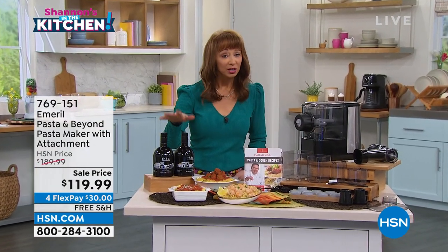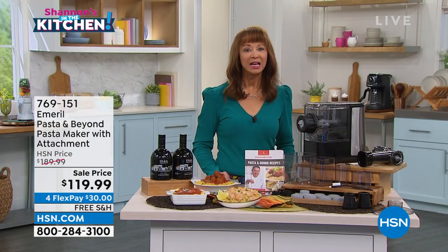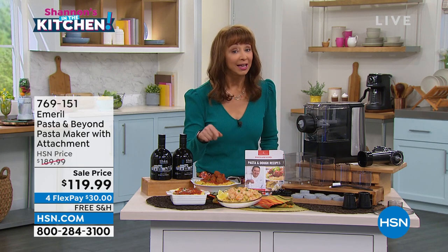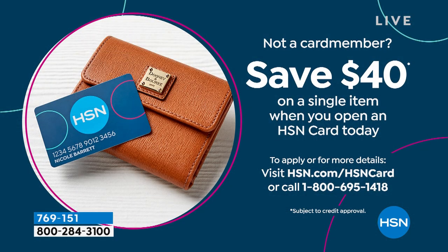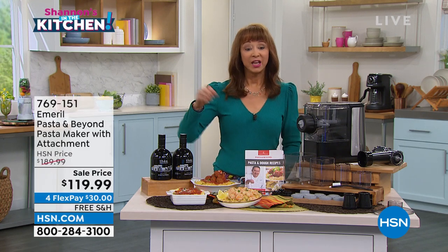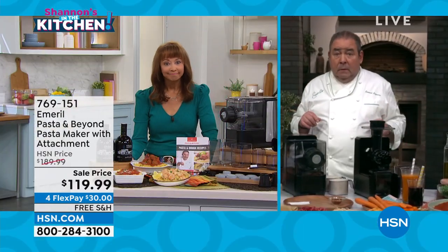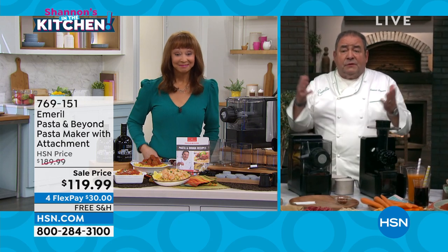We've got some great olive oil imported directly from Greece that's coming up next hour. If you want to do the apply and buy, let's just take $40 off — upon approval, we will take $40 off your first purchase. Chef, I have to get to you right away, because when you debuted this it sold out. People absolutely went crazy over it. They went nuts at this price. Only on HSN right now are you going to get it at this price.